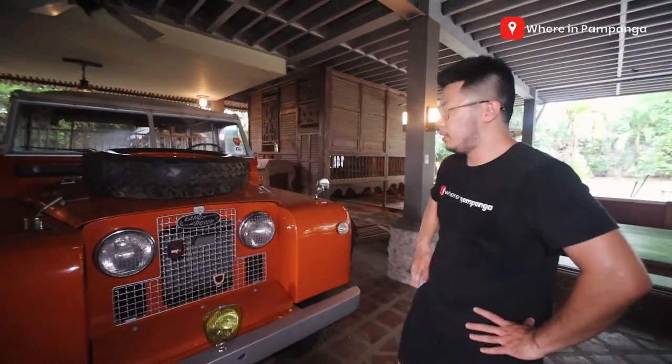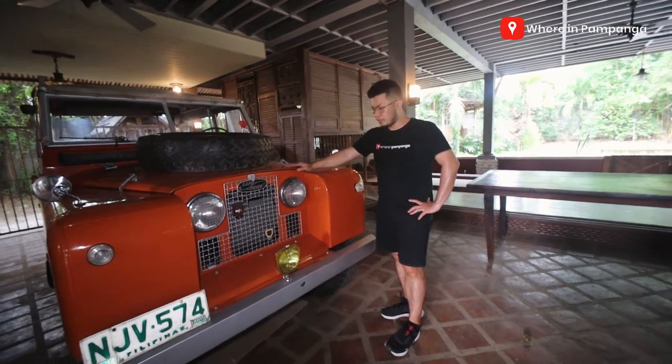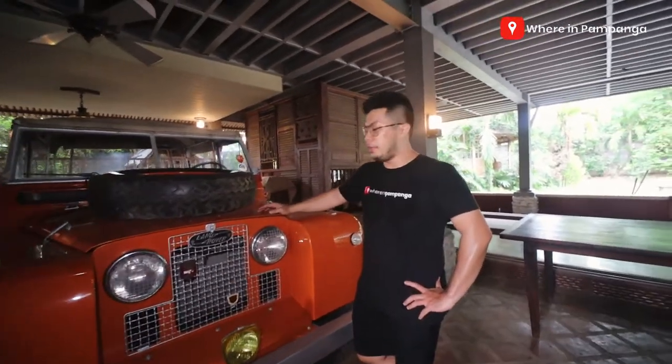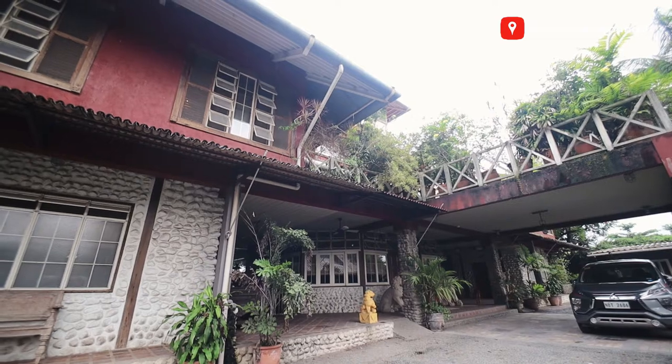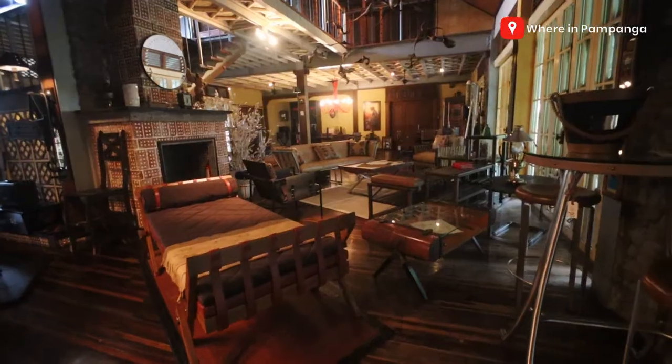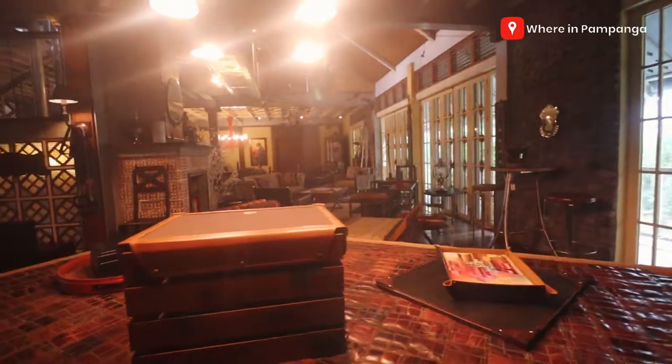Wow, look at this — this is the oldest Land Rover in the Philippines, dating 1958! We haven't thought about finding this Land Rover, guys. My name is Louie, my name is Marco — from Pampanga, where we discover great places for you to check out. For today's vlog, we were invited by Prismic and Brill to come and check out their home showroom.